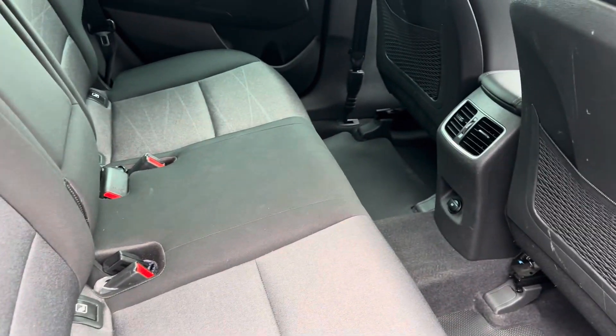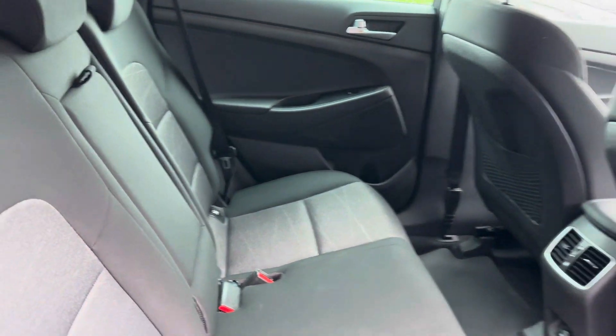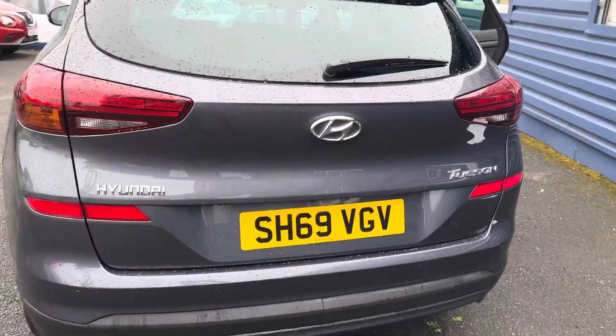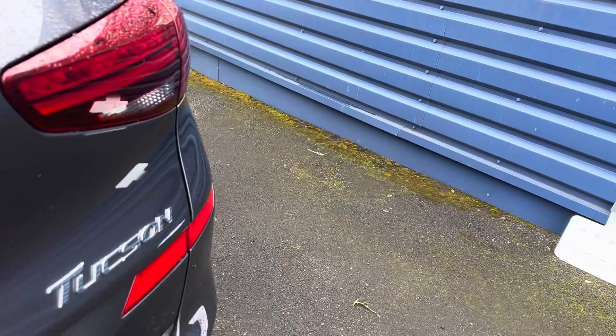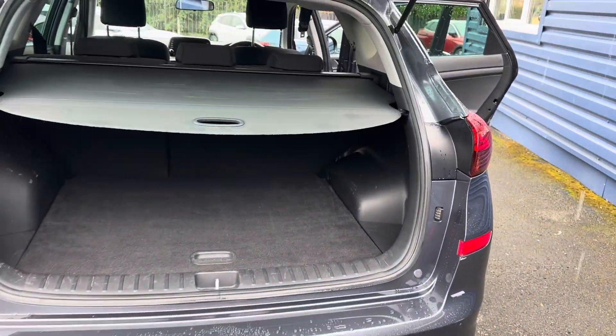Isofix in the back as well. It really is a well-specced car. Great size boot on the Tucsons as well, which is handy — it really is a good size.